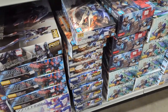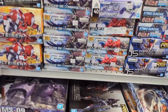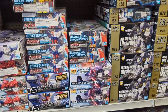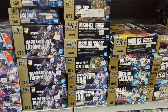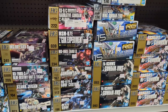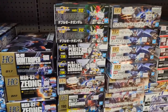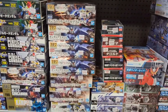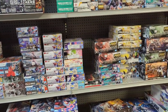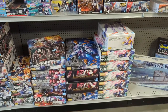Lots of Bandai kits, lots of fun stuff. Get you a little sneak peek here at all the fun kits they've got. Lots and lots of options. This is a fantastic selection of Gundam and Sci-Fi. Very, very impressed.